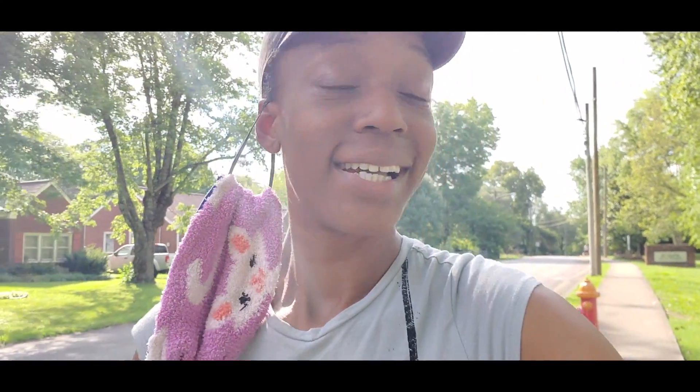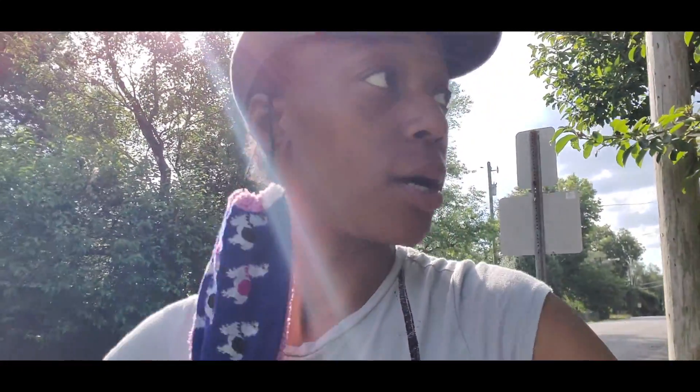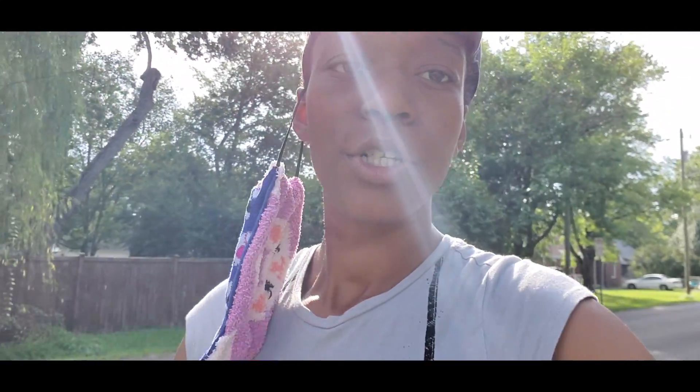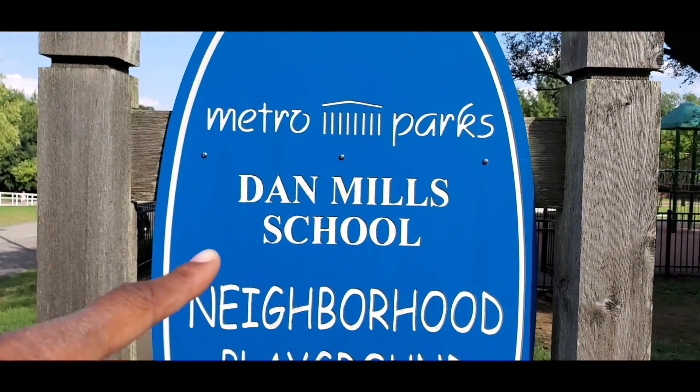Actually, wait — I may be able to show y'all because the kids are gone. Y'all lucked up, the kids just left! So I'll be able to show y'all everything. Alright, let me show y'all where we're at today — we are at Dan Mills.